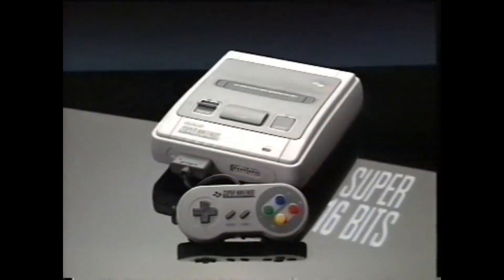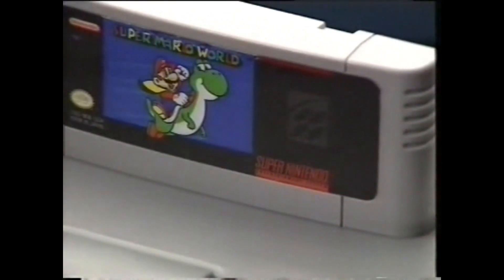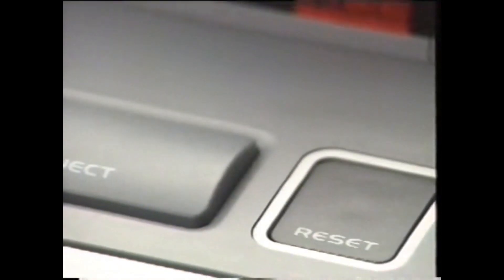¡Avanti! ¡Vamos a verlo! Con todos vosotros, Super Nintendo, la consola con tecnología Super 16 bits más esperada, la última creación de Nintendo. Bestial, con un cerebro muy superior a cualquier consola de 16 bits que hayáis visto jamás, porque Super Nintendo no tiene uno sino 5 microprocesadores: uno central de 16 bits, más dos especializados en vídeo y otros dos en audio. Y su memoria es de 256K.